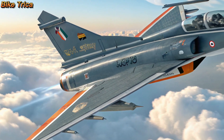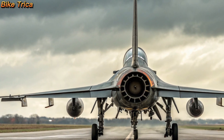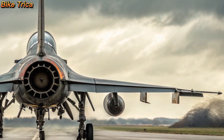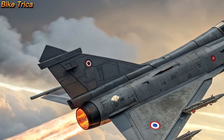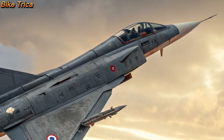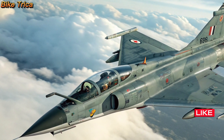Design and Performance: The Tejas MK2 comes with a stretched fuselage for more fuel and payload capacity, advanced stealth features, and improved aerodynamics. Powered by the GEF 414 engine, it delivers higher thrust enabling speeds up to Mach 1.8 and a combat range of over 1,000 kilometers.